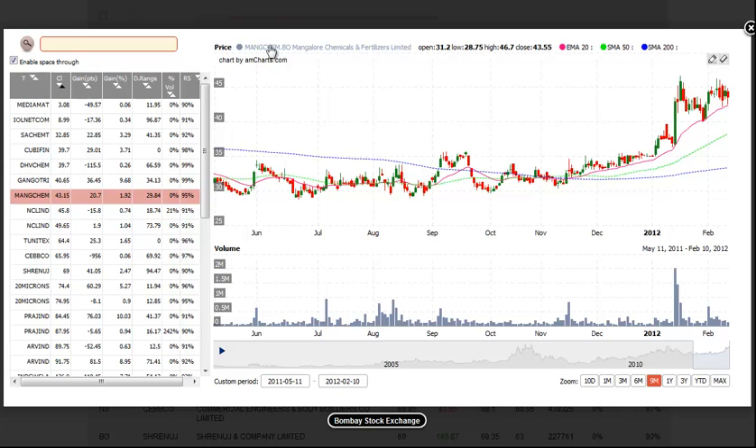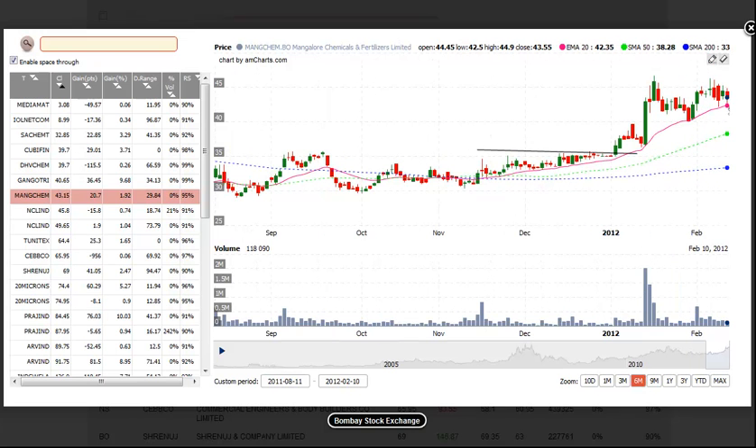First up is MANGCHEM, Mangalore Chemicals and Fertilizers. What we like here is the nice breakout from a tight range around the $35 level that carried all the way up to the $45 level, followed by higher highs and higher lows. And even now, as it's forming a new base, we see the first higher low put in here. We would look for a buy entry above this range high with a stop beneath the range low, to be triggered within the next week or two. We look for about a 10% move from our entry as a target. Remember, the price action of the Bombay Sensex is a bit extended, so we want to take our profits when we have them and wait for new setups to develop.